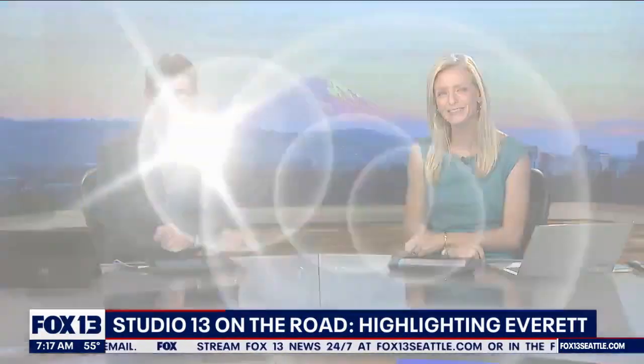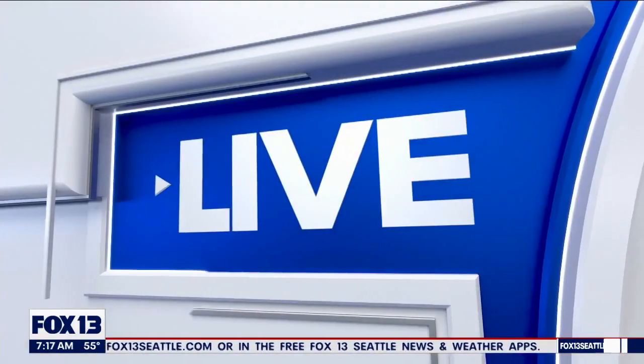Well, good day Seattle! Back on the road with Studio 13 Live, and this time we're checking out Everett. It's a fun day — the city has so much to offer. Let's get out to Brian McMillan, who's checking out all the spots this morning. Brian, you're out at Imagine Children's Museum — what are you showing us?